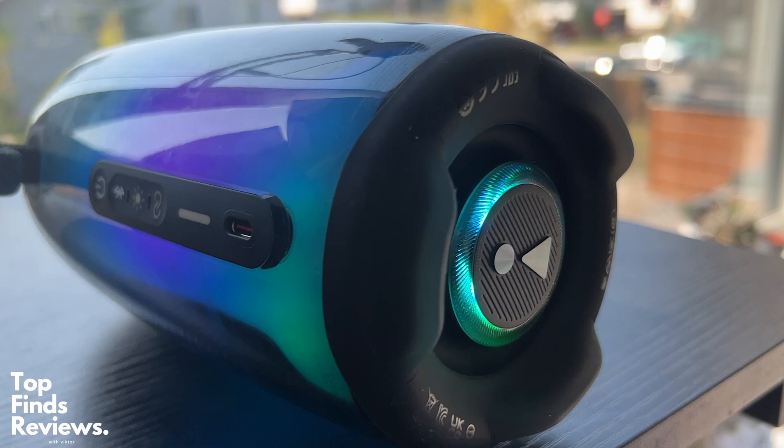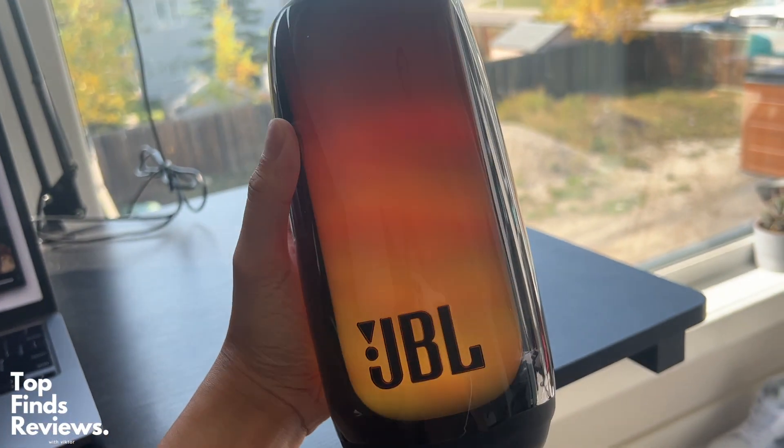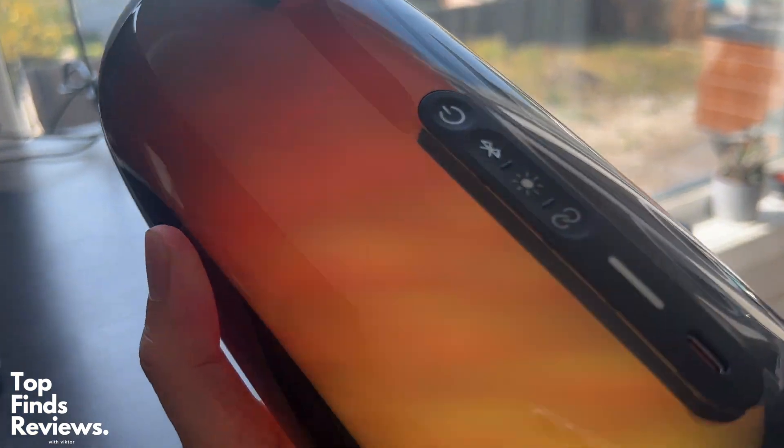It lasts around 12 hours, and it has very, very bold bass. I love this speaker so much. People have complimented it and asked, where do you get this speaker? It is just awesome.